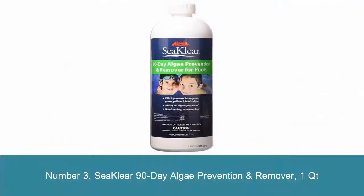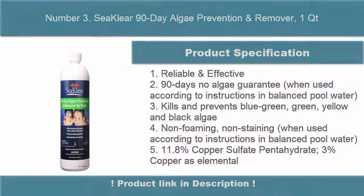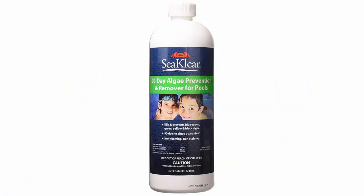Number 3: Seaclear 90 Day Algae Prevention and Remover, 1 quart. Reliable and effective, 90 days no algae guarantee when used according to instructions in balanced pool water. Prevents blue-green, green, yellow and black algae. Non-foaming, non-staining.